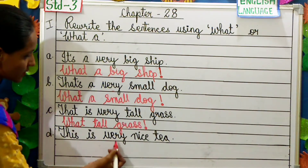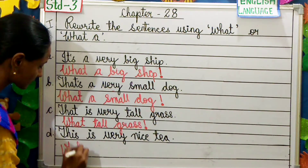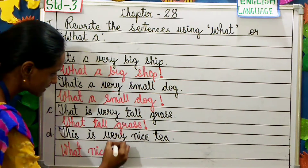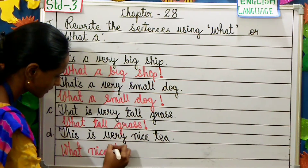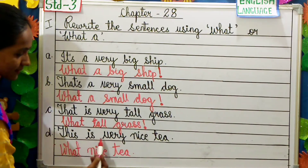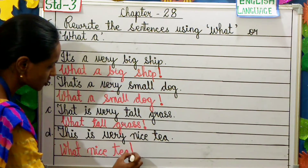This is very nice tea. The answer is: What nice tea! Because we don't have 'a' in the sentence, we use 'what' without 'a', and we put an exclamation mark at the end.